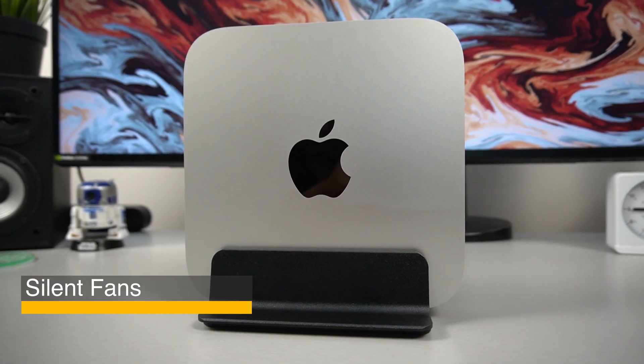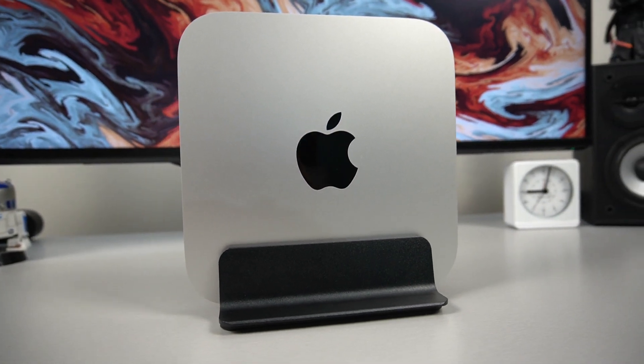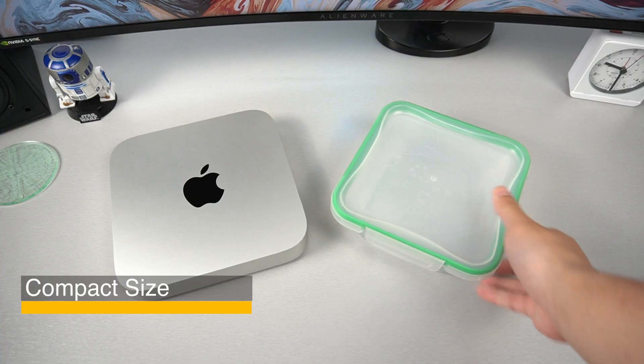The M1 Mac Mini is also whisper quiet. It handles pretty much any workflow that I throw at it, and the fans never kick on. Then again, I'm not a heavy power user, so I can't speak for it from that angle. It's also very small and compact — if you need to bring this machine on the go, it's no bigger than a large Tupperware.